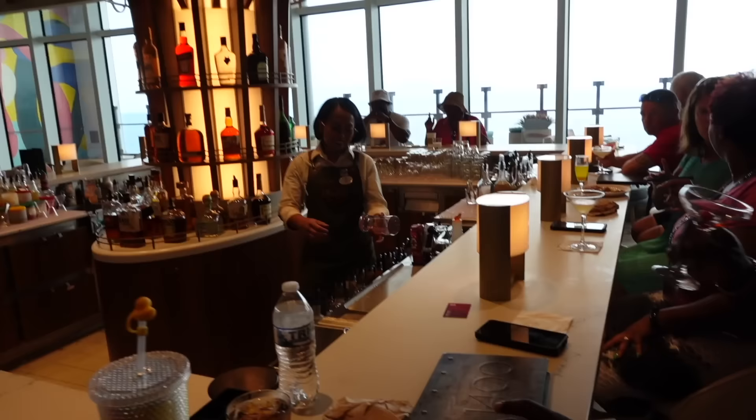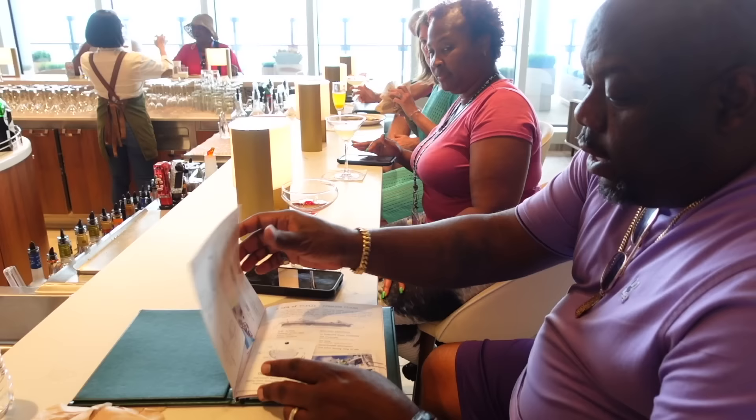Also on the promenade, we have the brand new 1400 bar. I've just come across some guys having some drinks right now. How are you doing?